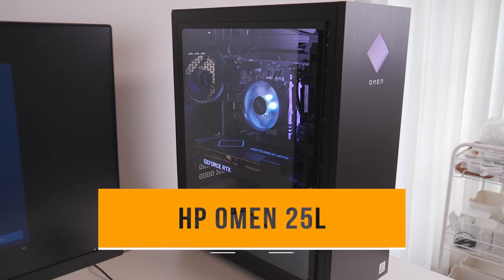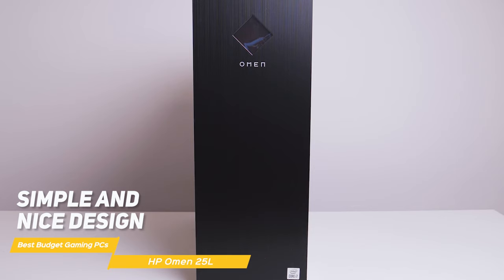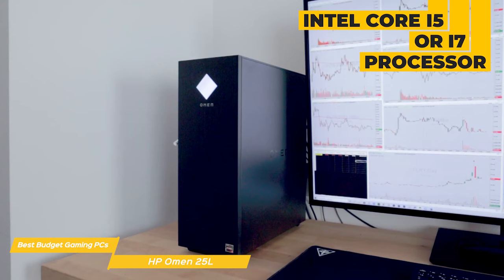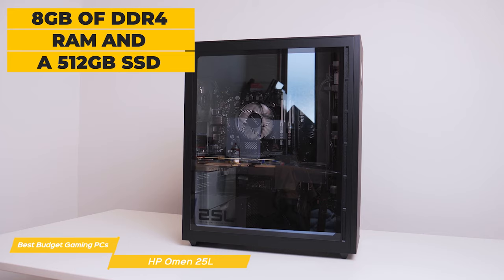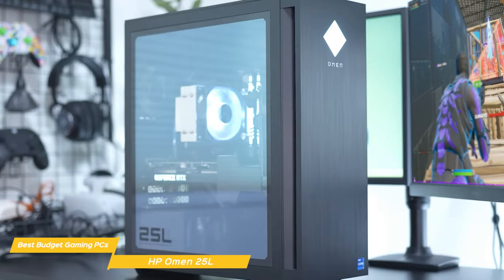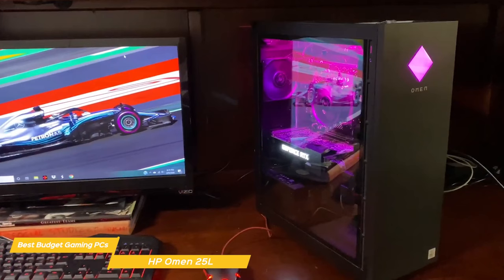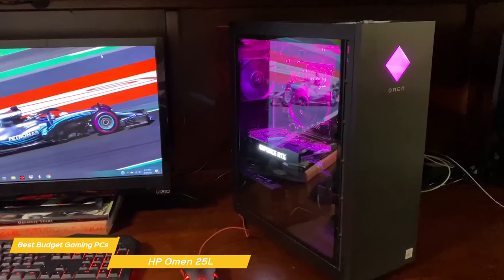Next on my list is the HP Omen 25L, an affordable gaming rig that promises to deliver high-performance gaming at a reasonable price. The Omen 25L has a simple but nice design with a matte black or white finish — a clean and modern look that will fit in nicely with any gaming setup. Under the hood, the Omen 25L comes with an Intel Core i5 or i7 processor and an NVIDIA GTX 3050 graphics card. This setup delivers excellent performance for most modern games, allowing for high frame rates and smooth gameplay. It also comes with 8GB of DDR4 RAM and a 512GB SSD. The Omen 25L can hold its own against some more expensive gaming rigs. One thing I really appreciate about it is the attention to detail in cable management — the interior is neat and organized, with cables all tucked away neatly, keeping the inside looking clean and clutter-free.